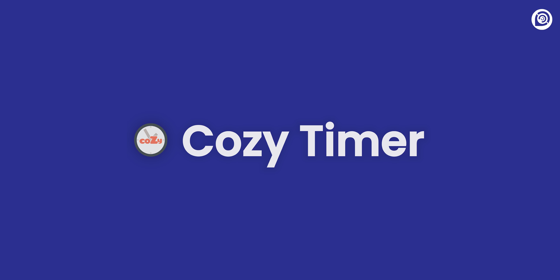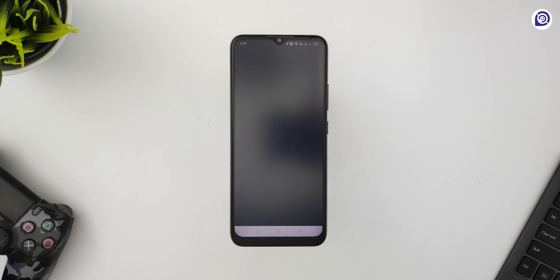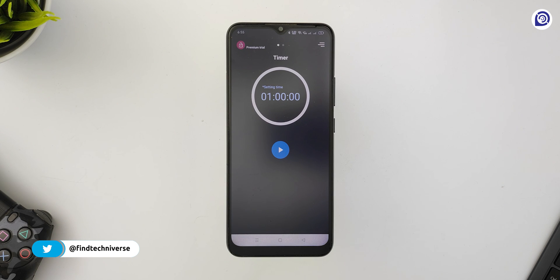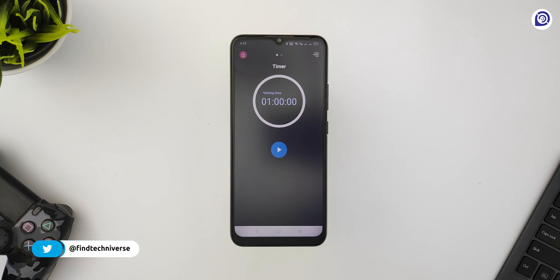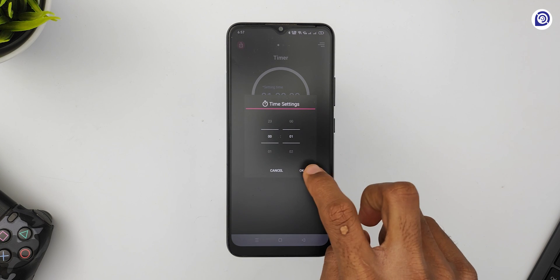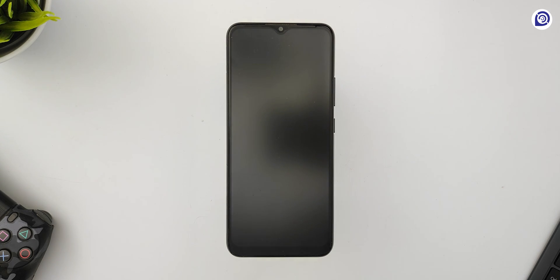Next on our list is Cozy Timer. Cozy Timer is an amazing productivity app that automatically minimizes apps when the scheduled time is finished. We usually get distracted from our work by addictive apps, especially in the era of short content. You can just set the timer and select the tasks that you want done when the timer ends.